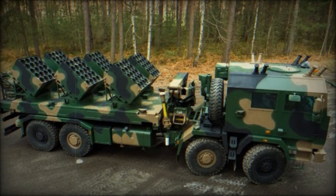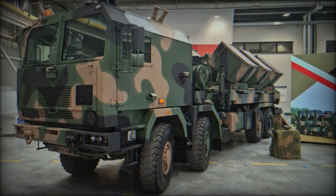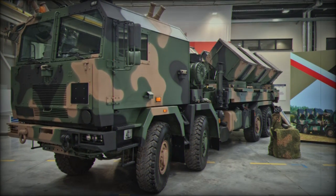Built on the sturdy Jelcz 8x8 all-terrain truck chassis, the Baobab-K excels in maneuverability and ruggedness, making it ideal for tough terrains.